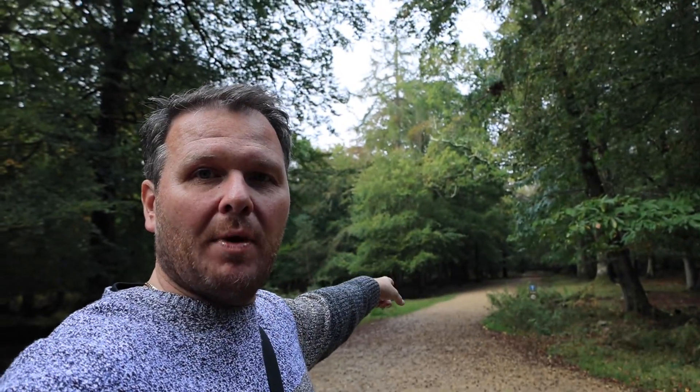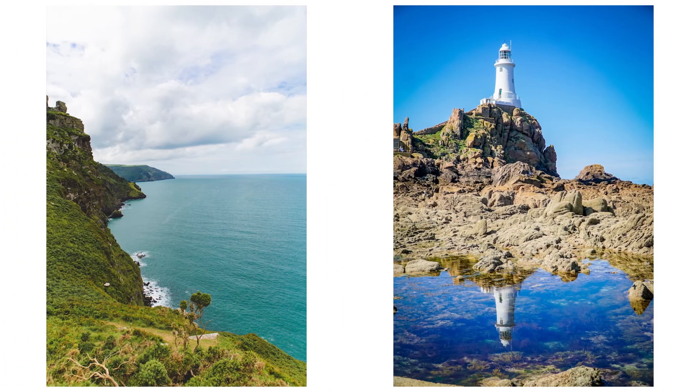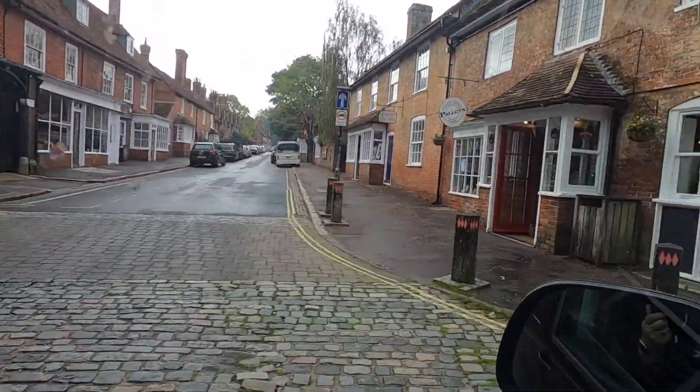Hello everyone and welcome to today's video where we are exploring Wilverley Enclosure in the New Forest. We are in the camper van, it is 10 past 11 and we are just off to Wilverley Enclosure in the New Forest — never been there before, hadn't even heard about it until the other day when Richard suggested that we go there. This is Burley High Street — a very nice cup of coffee from Pallet.